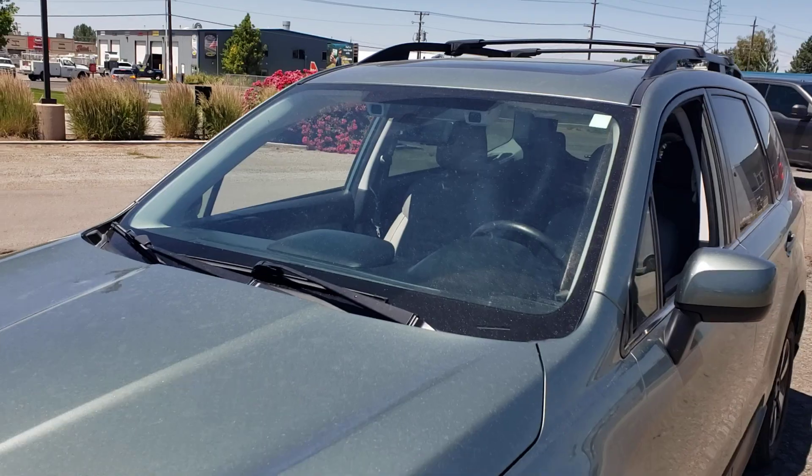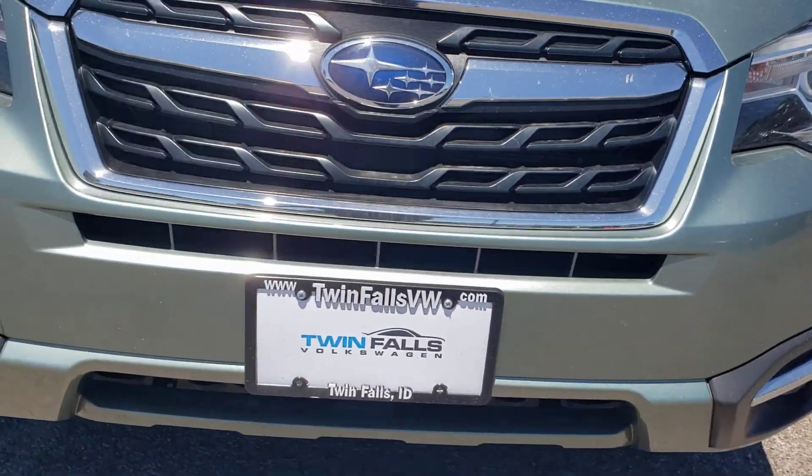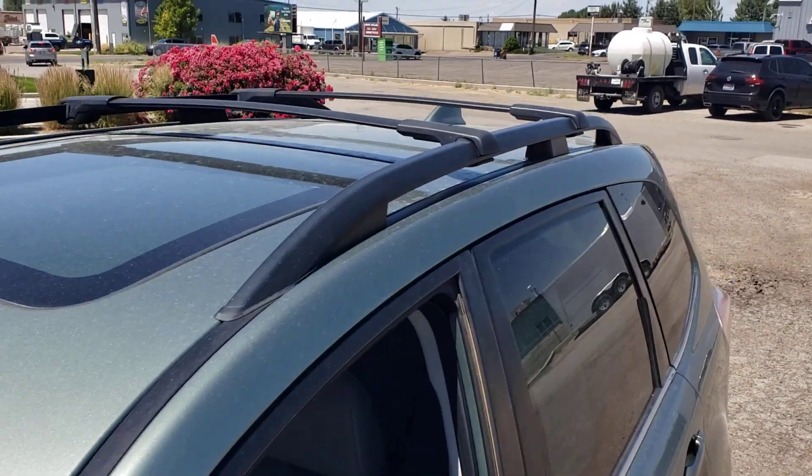Windshield's clean. The front's good — doesn't look like any rock chips or anything major at all. It does have the sunroof and the crossbars.